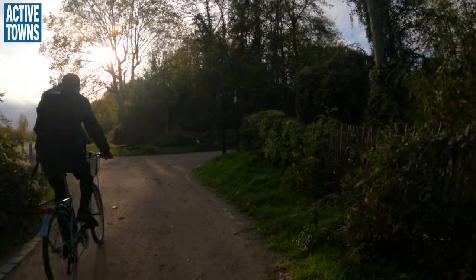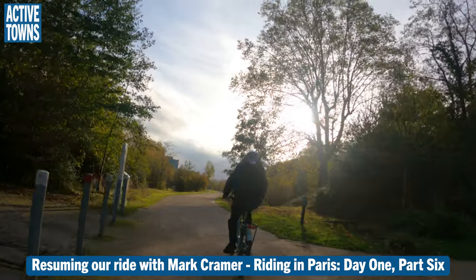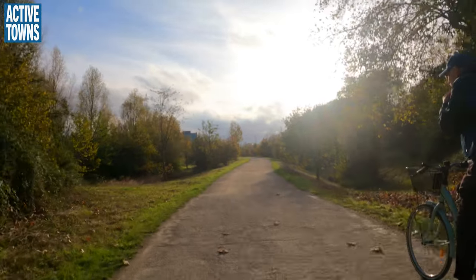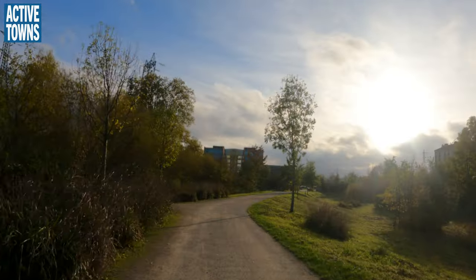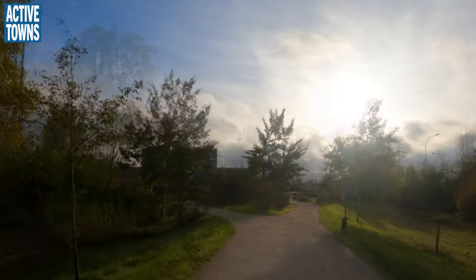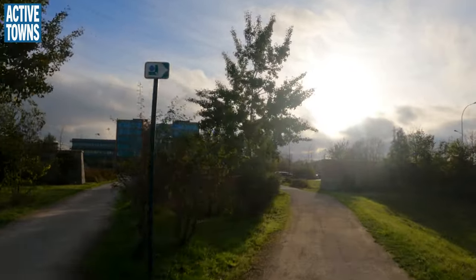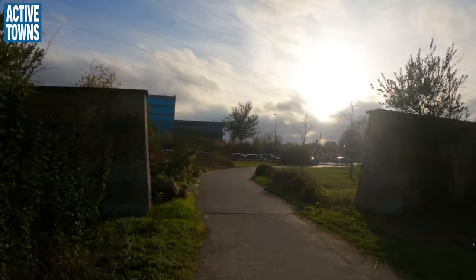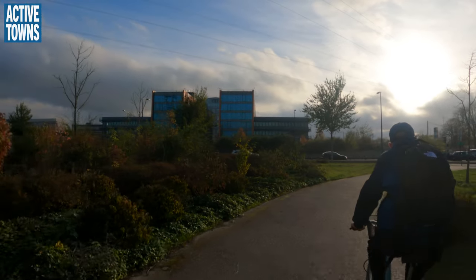And here's our fork in the trail. I'm going to make a right and a right and go up on a sidewalk. Nobody ever uses this stuff. And you can see some pretty modern structures in the distance here.